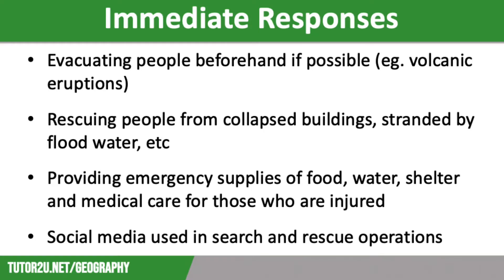The main aim of immediate responses is to minimise the loss of life. Usually, in low-income countries, the victims are dependent on support from high-income countries, so emergency aid may take a few days to come through. This is one of the reasons why the death toll in low-income country events tends to be higher.